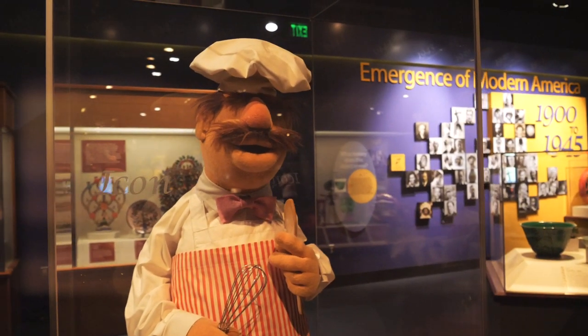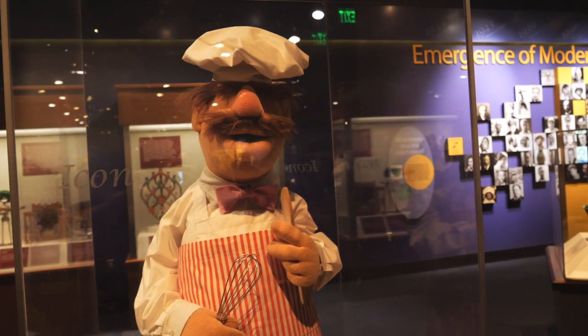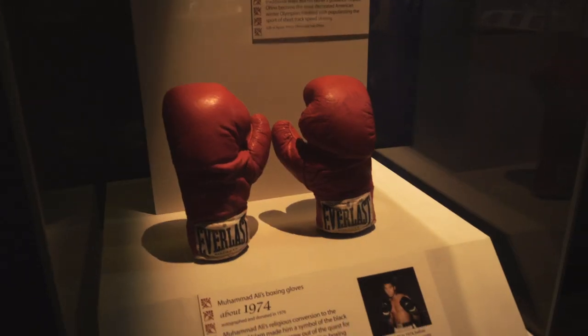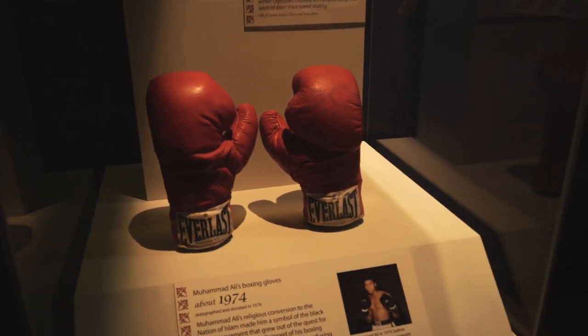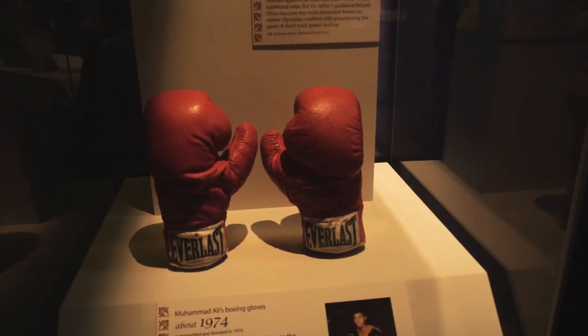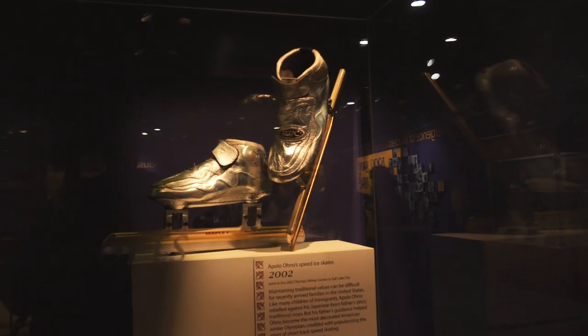When I was a kid the Muppets was one of my favorite shows, and here is the Swedish Chef. These are Muhammad Ali's boxing gloves from around 1974, and Apollo Ono's skates.